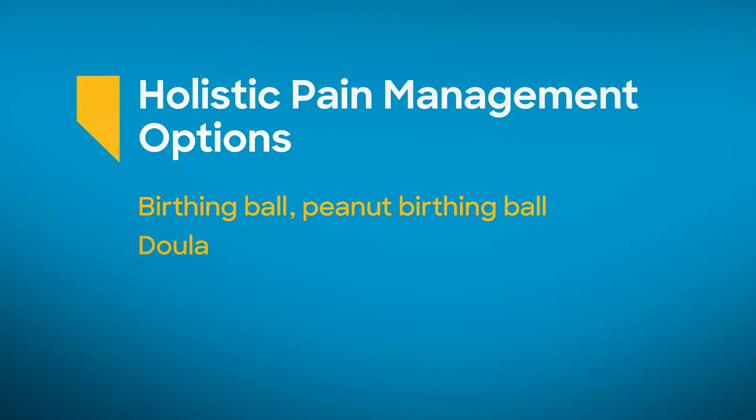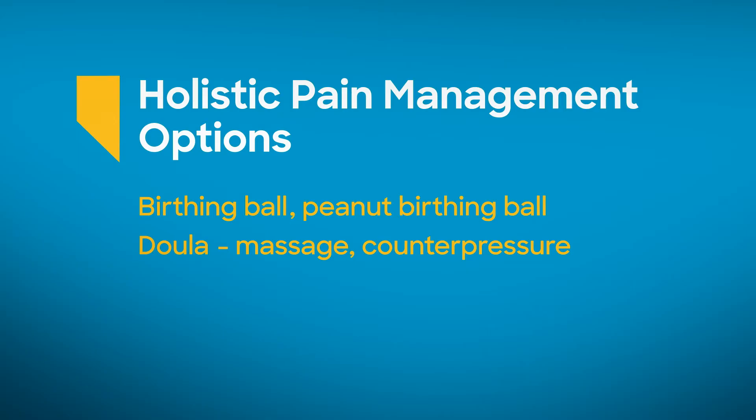Additionally, doulas and partners can offer massage and counter pressure to a woman's lower back during contractions, and this can help significantly with the pain associated with labor. Some patients opt to use a TENS unit. This is an electronic stimulation device that is applied to the lower back that can really help some women with an unmedicated labor experience.